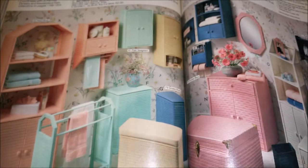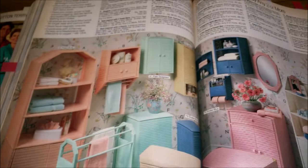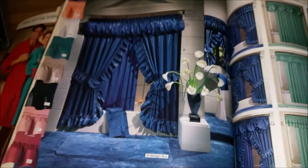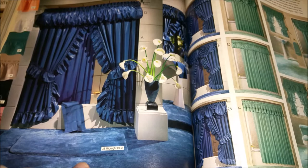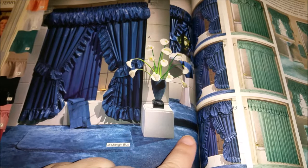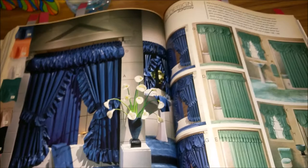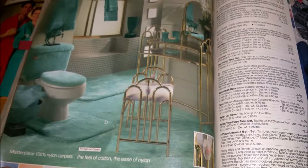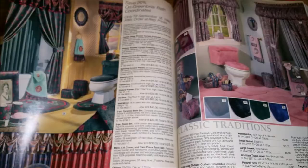Next we're going to look at bathrooms — because that's a logical next step, right? Computers to bathrooms. Look at all these colorful accessories for your bathroom — these are fun. I didn't really know anyone growing up who had carpet in their bathroom, but I've been into so many estate sales where you go into the bathroom and it has carpet that's still damp and smells terrible. Carpet in a bathroom is such a bad idea — it just grosses me out.